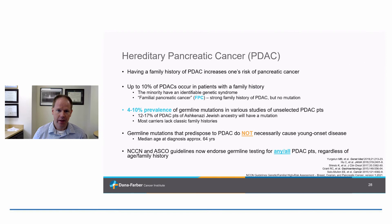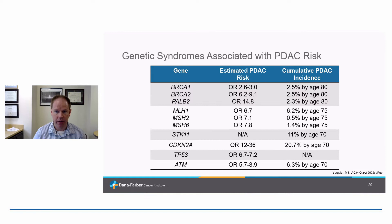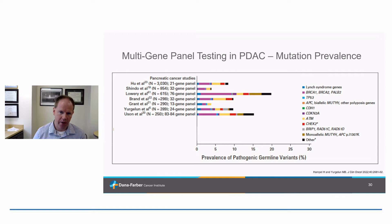Shifting gears to pancreatic cancer — one of the Lynch cancers where we've historically had a difficult time knowing what to recommend. Recent data suggest there really is more of an inherited component to pancreatic cancer than we've historically given it credit for. Up to 10% of individuals with pancreatic cancer will have some inherited alteration predisposing them to it, including Lynch syndrome. Nowadays, national guidelines recommend genetic testing for everybody diagnosed with pancreatic cancer, regardless of family history or age. Lynch syndrome accounts for about 1 to 2% of pancreatic cancer cases depending on the study, and all genes combined account for at least 10%.